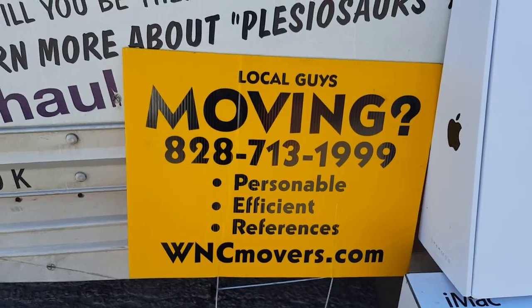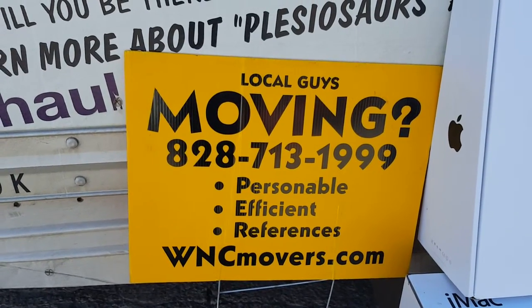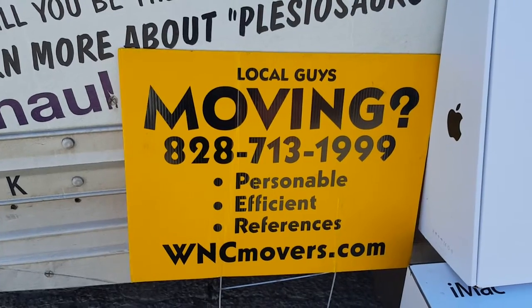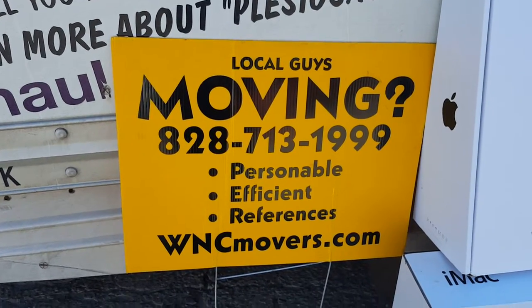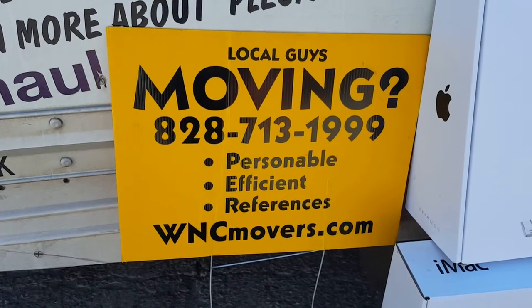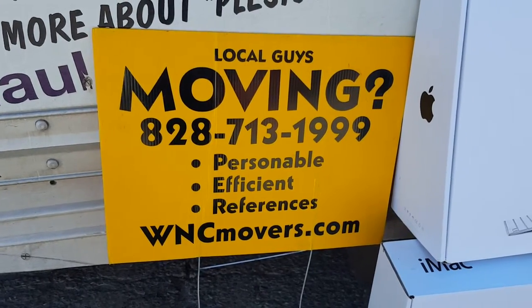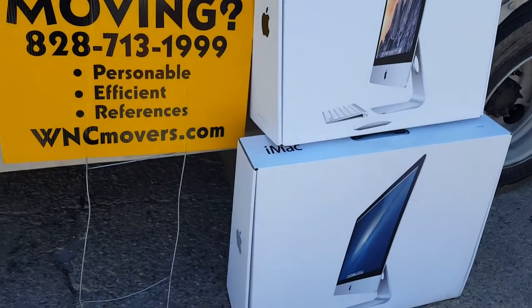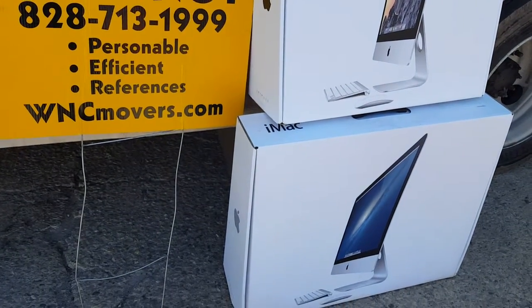That's local guys moving. If you need help loading a truck, if you need moving help in Asheville — labor in Asheville for moving, local moving help — just give us a call. We'll be glad to help you load or unload a U-Haul, and if you're looking for some extra boxes, we have some free ones here if someone's interested.